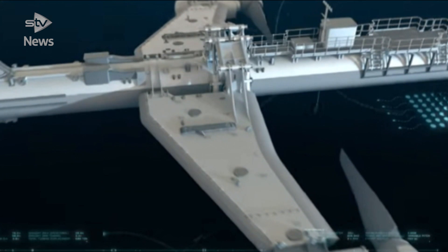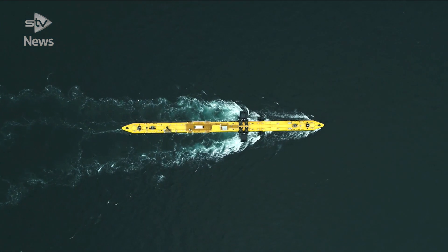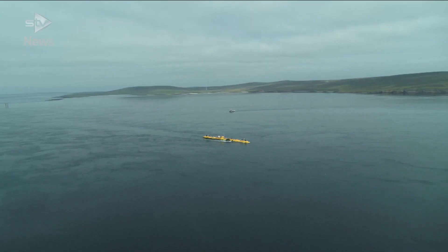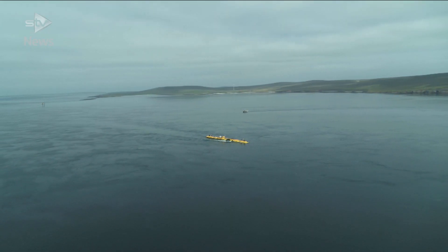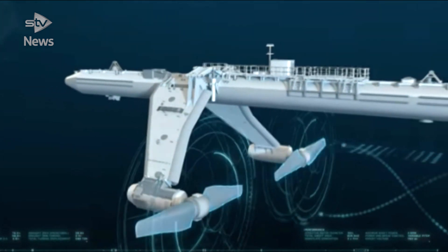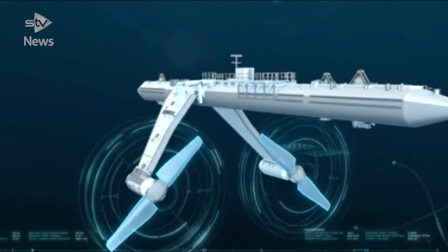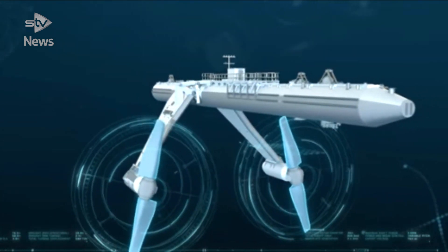The turbine is undergoing testing at the European Marine Energy Centre. Electricity is transferred by a cable along the seabed to the onshore electricity network in Orkney. Its 10-metre rotors under the main body capture the energy from the powerful tidal stream, with anchors mooring the platform in place.